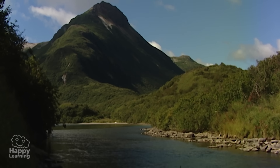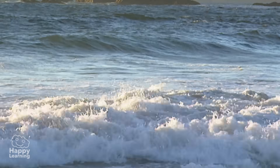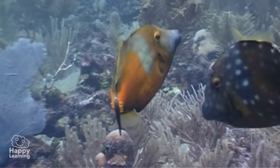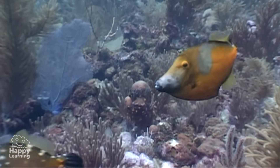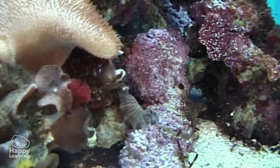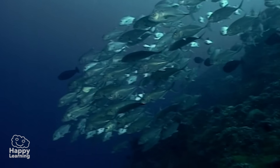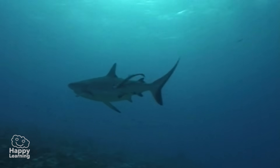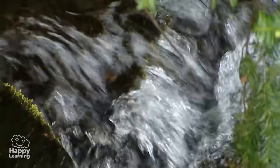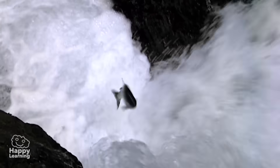Hello friends and welcome to a new happy learning video. Today we're going to learn about the wettest animals on the planet — presenting the fish! In almost all the places where you can find water, be it either salt water or fresh water, you can also find fish.